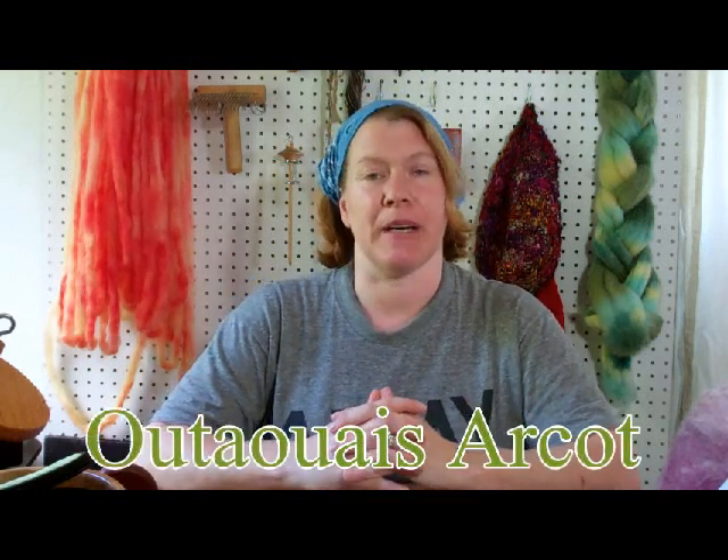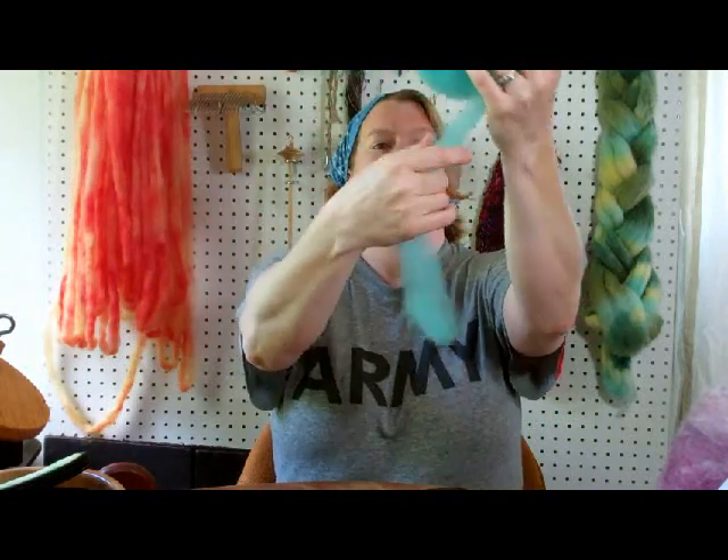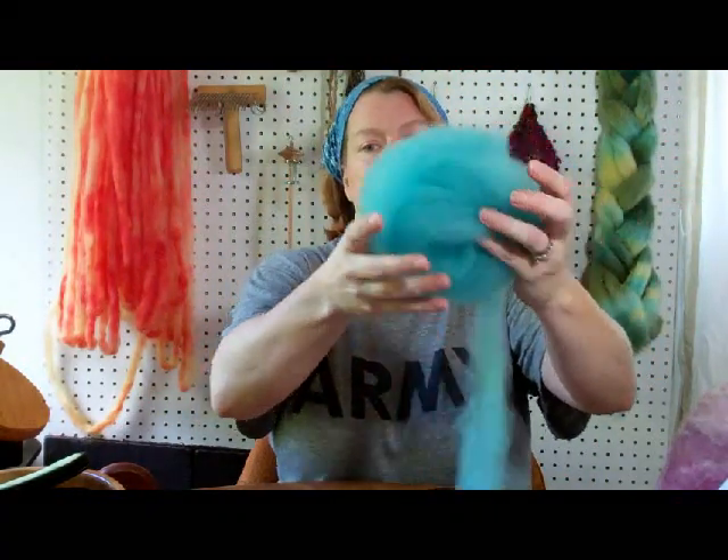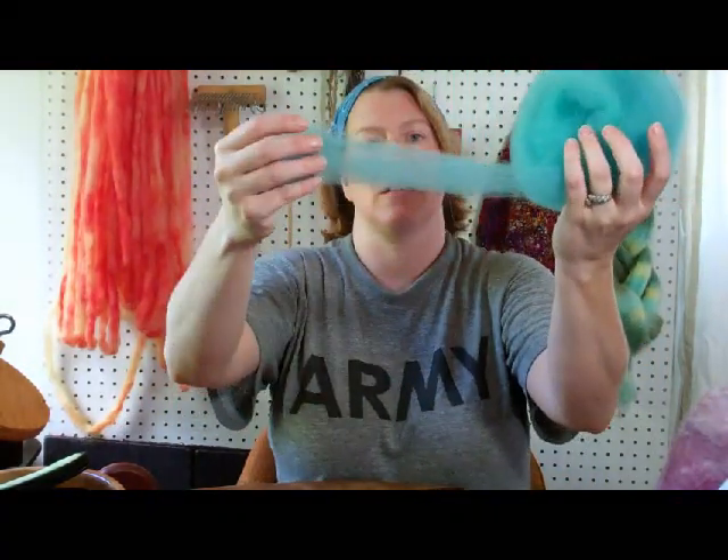Welcome to fantastic fiber Friday — yes, it's Friday the 13th, kind of fun! The fiber of the week has a funny name. It's a Canadian fiber, a Canadian sheep called Oot Away — spelled really funny but said 'oot away' — it's an Arcot breed. I was able to get my sticky little fingers on one, and it dyed beautifully and made some lovely top. I absolutely love this and enjoyed spinning it.